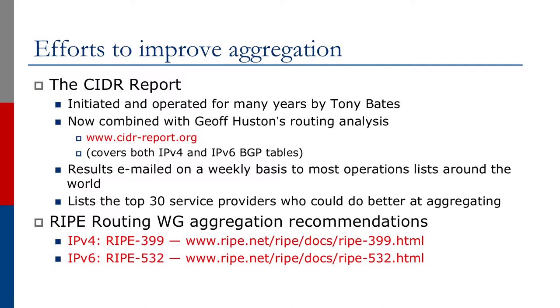The top 30 service providers who could do better at aggregation are listed, and this could be embarrassing. RIPE routing working group aggregation recommendations can be found on the URL shown on the screen.